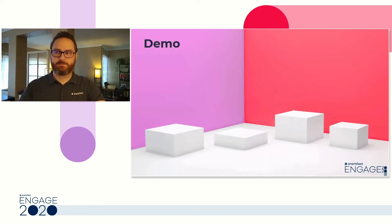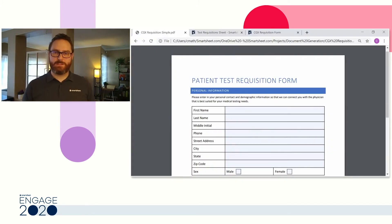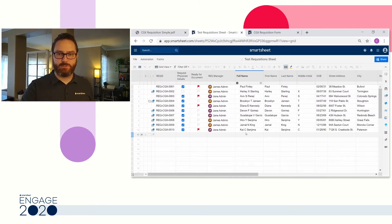What you can see here is a patient test requisition form from a telemedicine provider. They had a very manual and error-prone document process where they would collect patient data using this form, transcribe that into Smartsheet, and then send the requisition form back to a physician performing the test — which could be a cancer test, a heart disease test, or a COVID test. This manual process became very difficult once COVID hit, and they realized their process wasn't scaling.